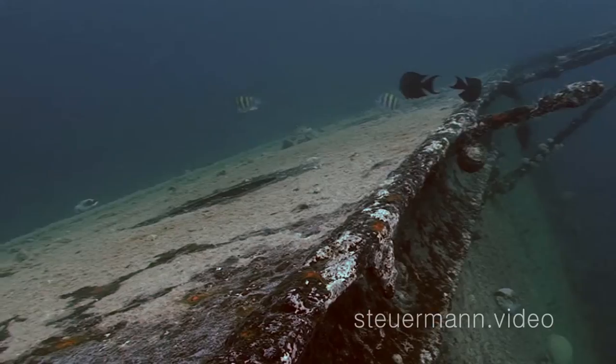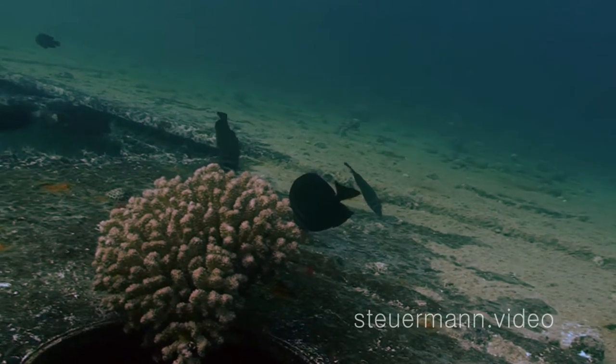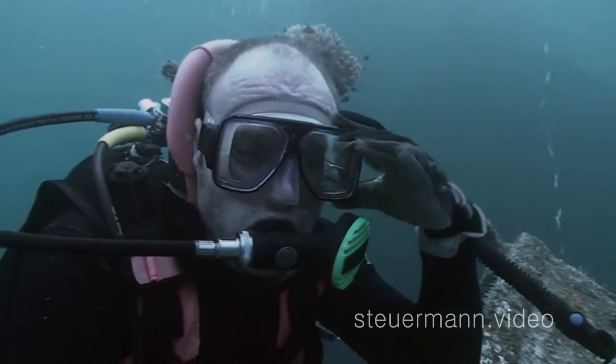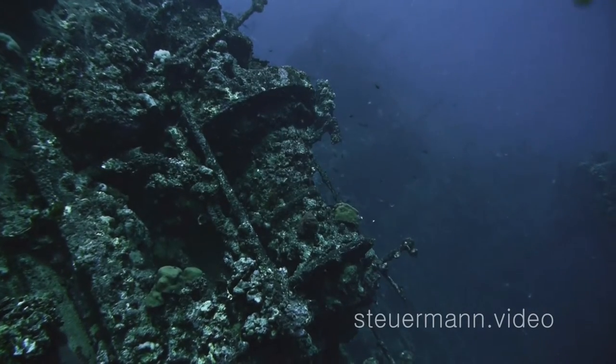The starboard lies in very shallow waters, perfectly located for doing relaxing deco stops. But if you use computers of the newest generation, you may wait a bit longer.